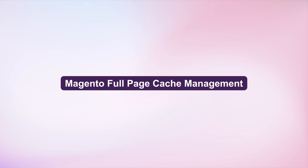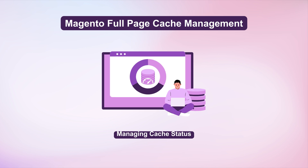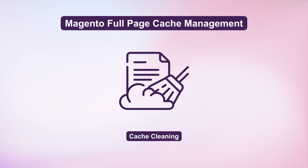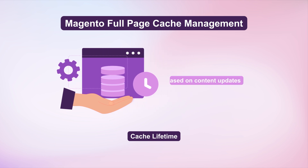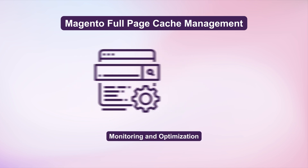Let's look at ways to manage full-page cache: understand cache types, configure FPC, and manage cache status effectively. Clean the cache selectively when making website changes. Adjust cache lifetimes based on content updates. Regularly monitor and optimize cache settings to ensure peak performance.